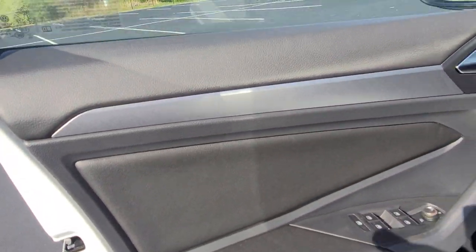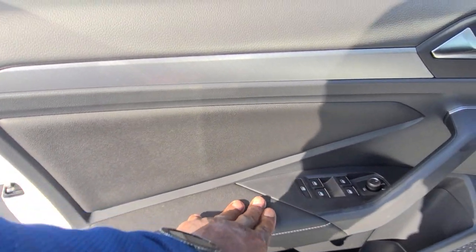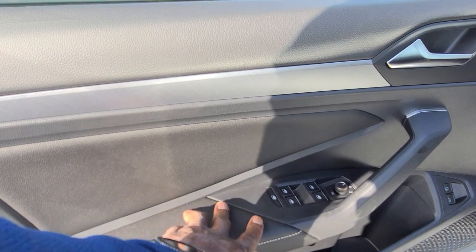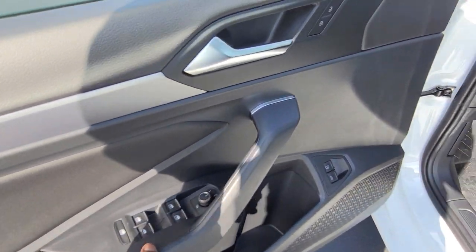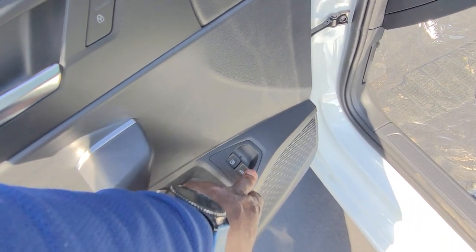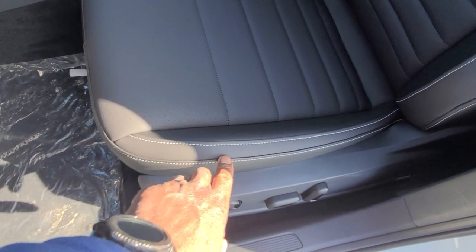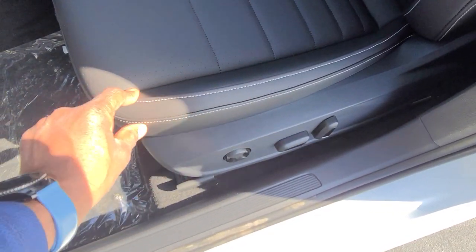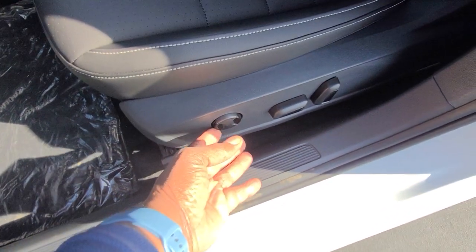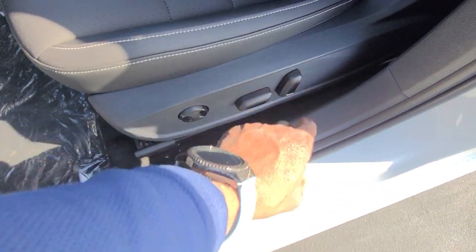The door inset panel is leatherette, and the arm pad is also trimmed in leatherette with an angled cut. There are silver tips on the window buttons, plus a fuel filler door button and a trunk release button. The seats have a contrast stitch on the bolster, and it's a power seat with power lumbar, power forward and back, up and down, and the seat back adjust.